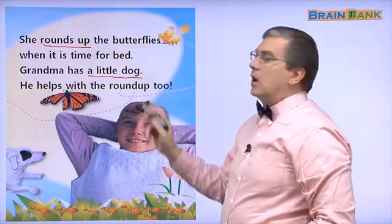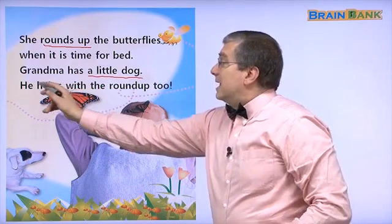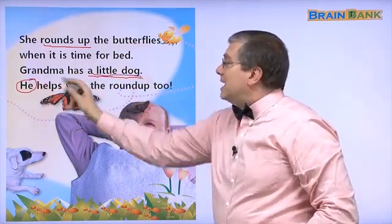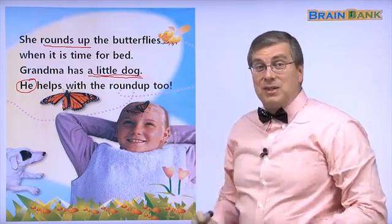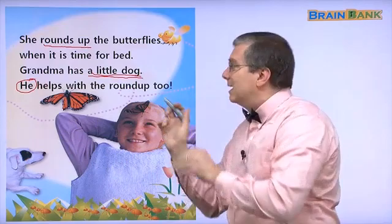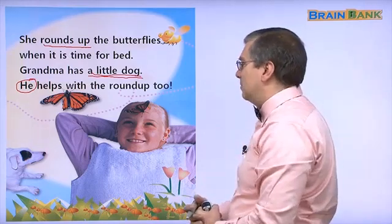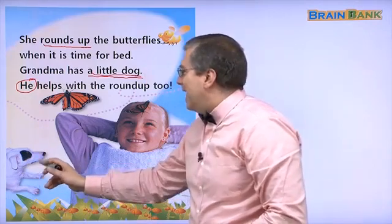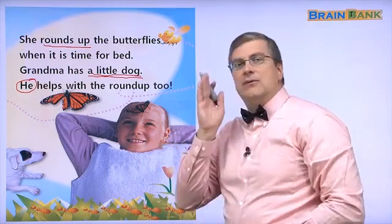Grandma has a little dog. So they round up the butterflies when it's time for bed. Here's a little doggy, and he helps to round up, to gather the butterflies. It's time for bed.